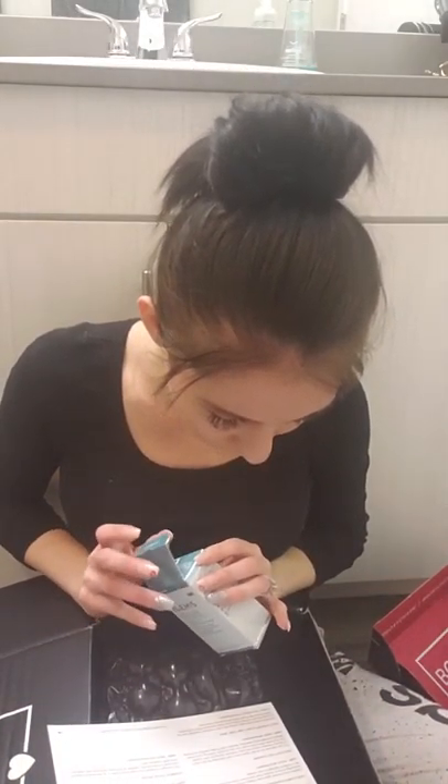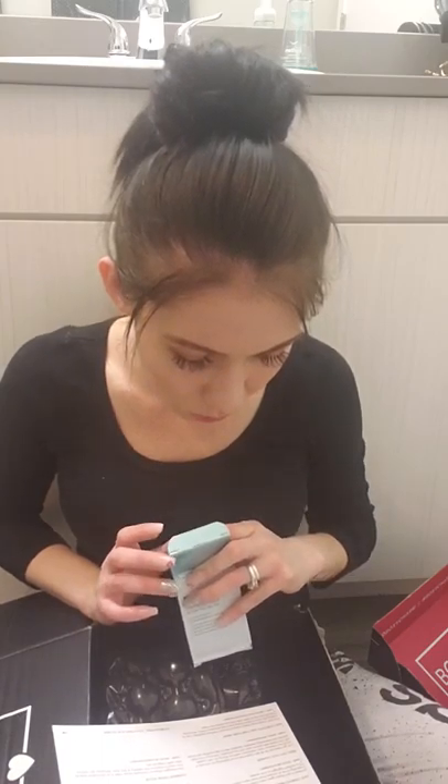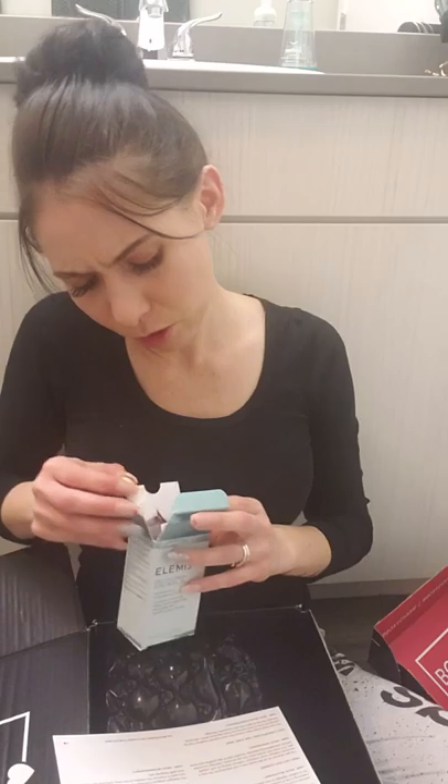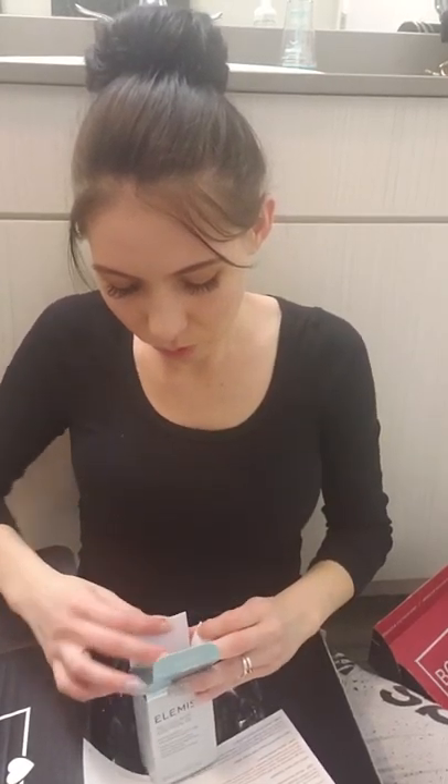Another thing is from Elemis — it's a pro-collagen rose facial oil, $79. It soothes, nourishes, and smooths fine lines and wrinkles. It's a luxurious oil infused with a precious trio of rose extract to smooth the look of fine lines and wrinkles and leave skin luminous. I've tried their masks before and they're pretty nourishing. I love face products — I like seeing things improve my skin. Let me know in the comments whether you prefer face products or makeup!